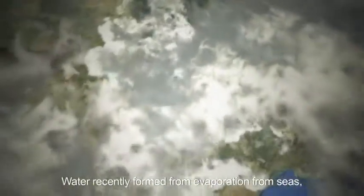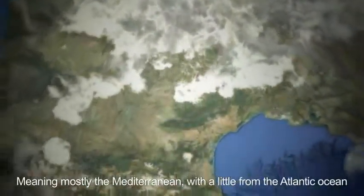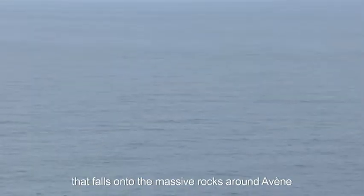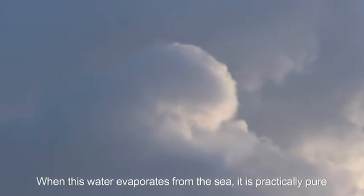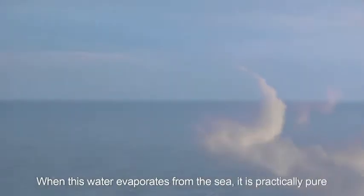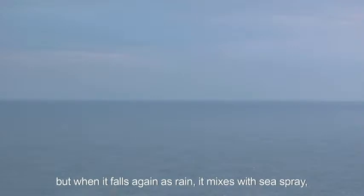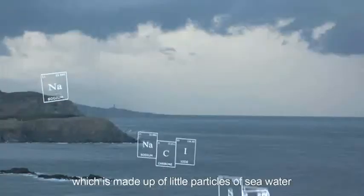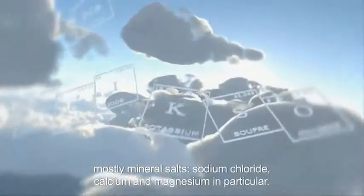At Avène we have continental water — water recently formed from the evaporation of the seas, meaning mostly the Mediterranean, with a little of the Atlantic Ocean, because according to the wind direction there could be rain from the Atlantic that falls onto the massive rocks at Avène. When this water evaporates from the sea it is practically pure, but when it falls again as rain it mixes in with sea spray, made up of little particles of sea water that have not evaporated and therefore contain mostly mineral salts — sodium chloride, calcium and magnesium in particular — and all the elements found in sea water.